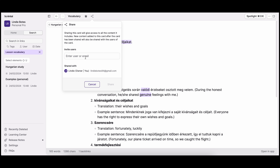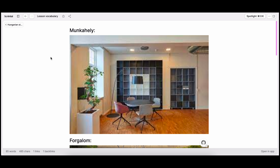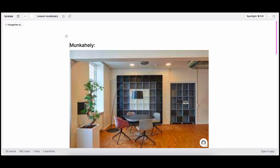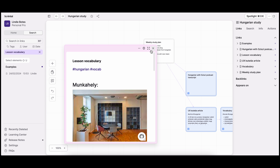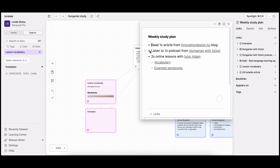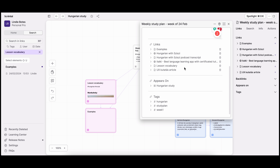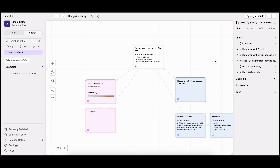Another cool thing I can do is actually share my work with my Hungarian tutor to ask him if the things I've done are correct. Scrintal also lets you add images, so in my main vocab card for my lessons I'll add images related to the vocab words I'm learning — it's all in one spot. These are connected to my weekly study plan, so you can see that all things are interlinked, and any links I put on my study plan are also connected at the bottom of my study plan card.